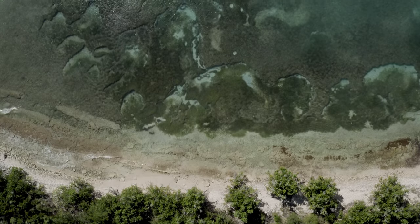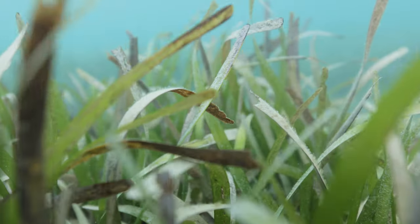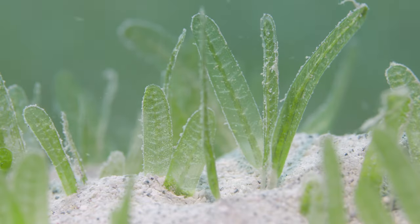In the U.S. Virgin Islands we have native Caribbean seagrass species here. We have Thalassia, which is known as turtle grass. We have Halodule, and then we have Syringodium. And then we also have Halophila stipulacea.